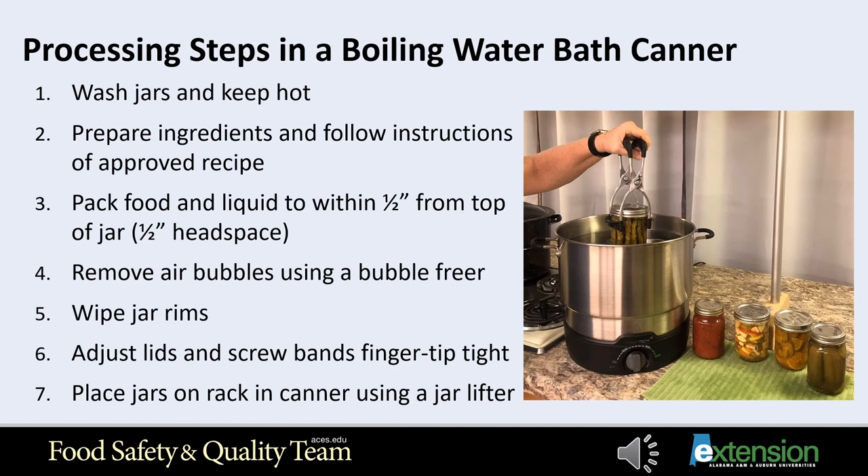Now let's talk about the processing steps in a boiling water bath canner. Step one: wash jars in hot soapy water and rinse well. Keep them hot until ready for use by storing in a canner filled with hot water, a hot dishwasher, or an oven on the lowest setting. Jars processed for less than 10 minutes should be sterilized first by boiling them for 10 minutes in clean water. Follow the manufacturer's directions for preparing lids. Step two: prepare ingredients and follow the instructions of an approved recipe.